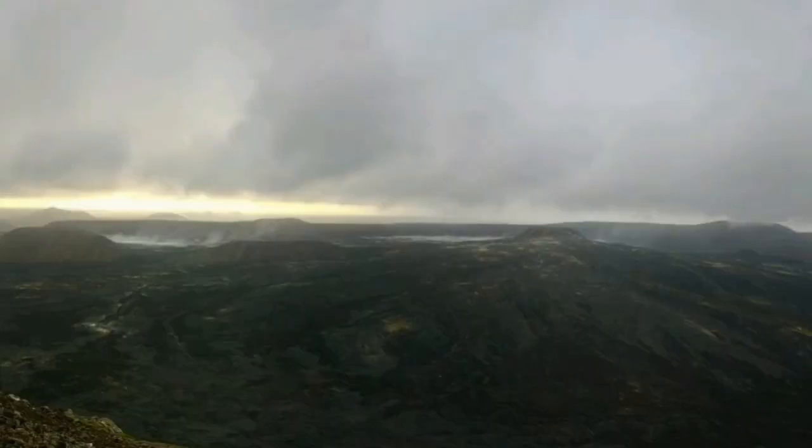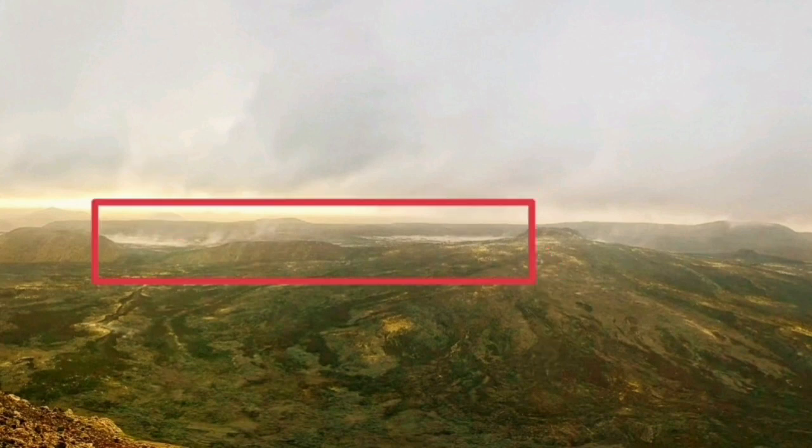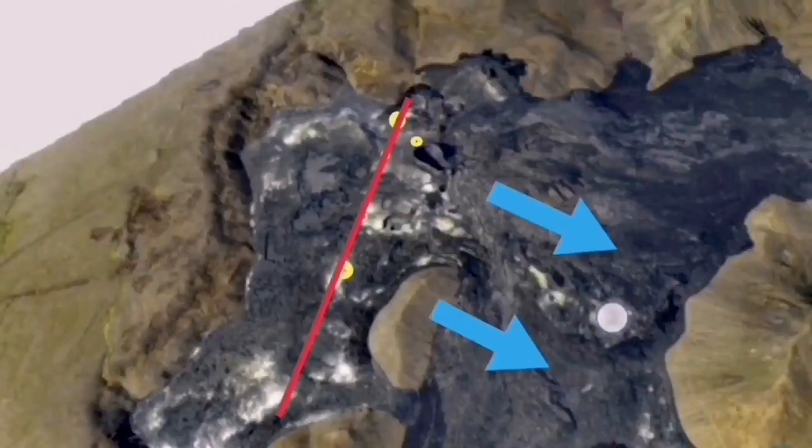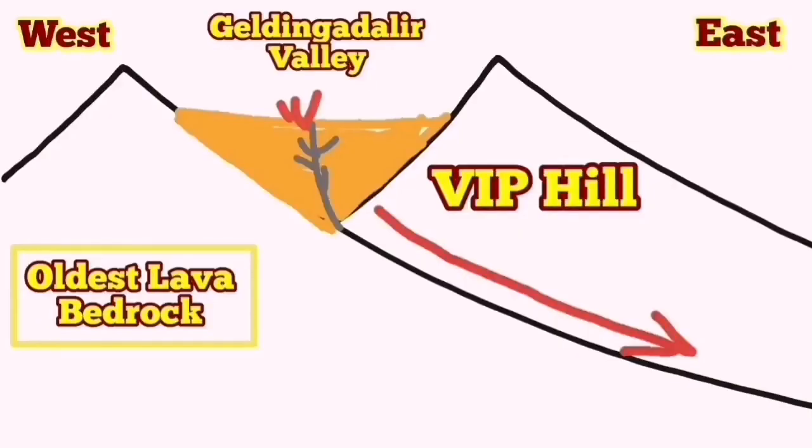If I mark it for you here, you can see exactly what I'm talking about — that's the location of the Geldingadalur, and there is a vertical arrow you can see. This is where the smoke and steam is rising, related to the Reykjanes peninsula blocks of rock shifting downward as the oceanic crust extends.